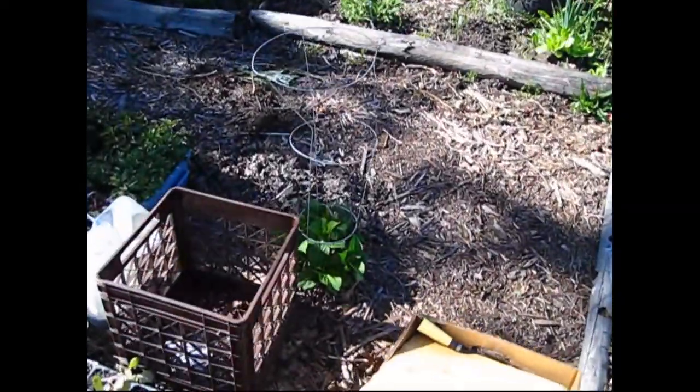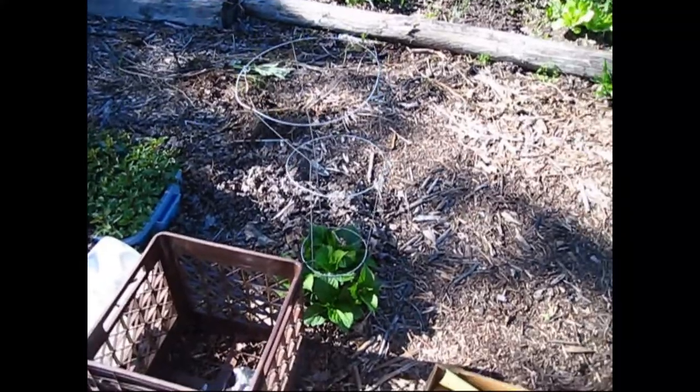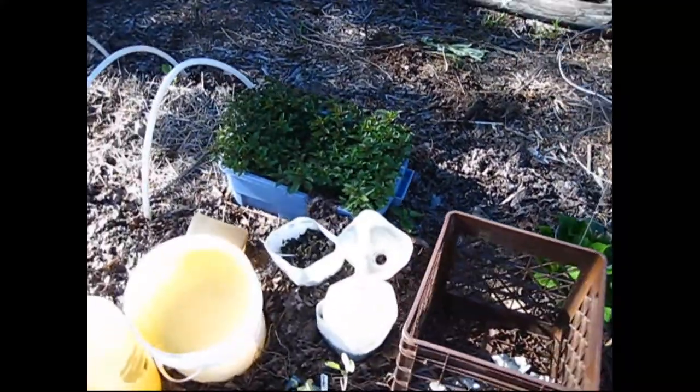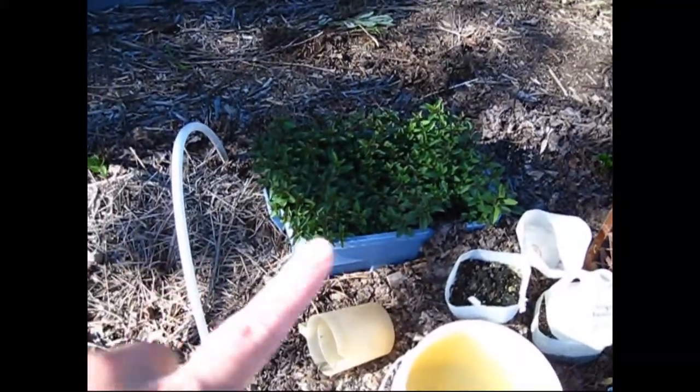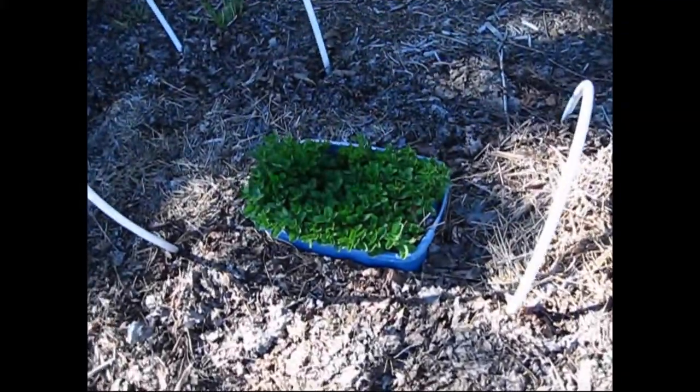Back over here — these are my hydrangeas. And I have mint: this is a chocolate mint — you can see how much it's grown — and then my spearmint.